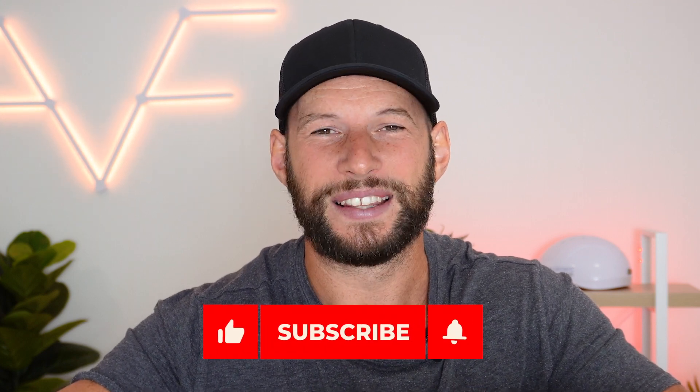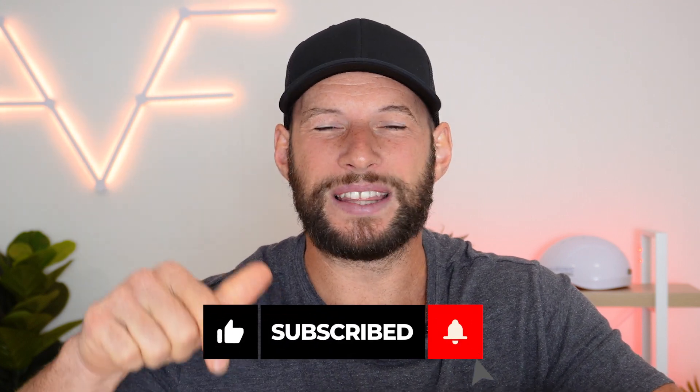If you do value these videos and the time, effort, and money that goes into creating them, please hit the like and subscribe button below. It really does help me continue putting out content like this.